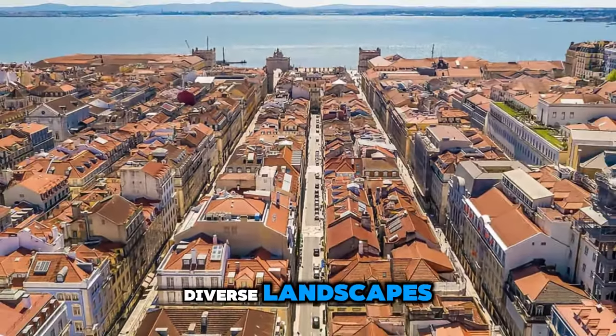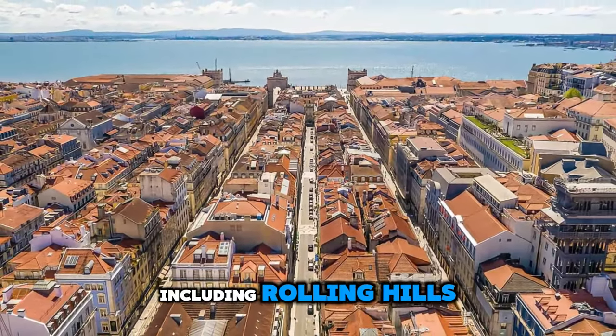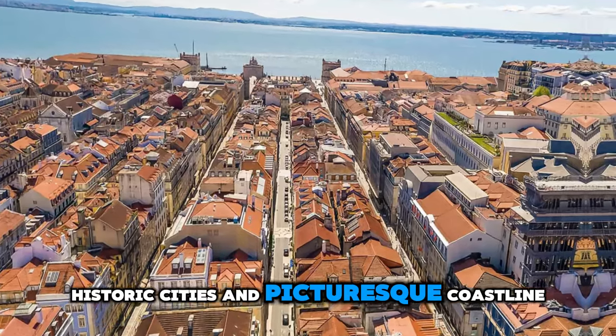Aerial view of Portugal's diverse landscapes, including rolling hills, historic cities, and picturesque coastline.